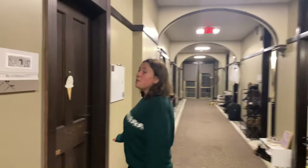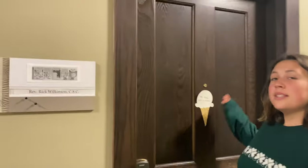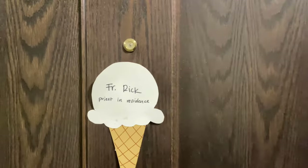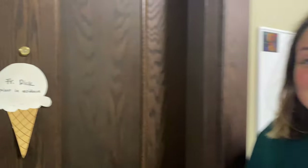Continuing — you met Father Rick earlier. This is his priest-in-residence apartment. Each dorm at Notre Dame has a priest in residence, so even though it's an all-women's dorm, we still have our Father Rick.